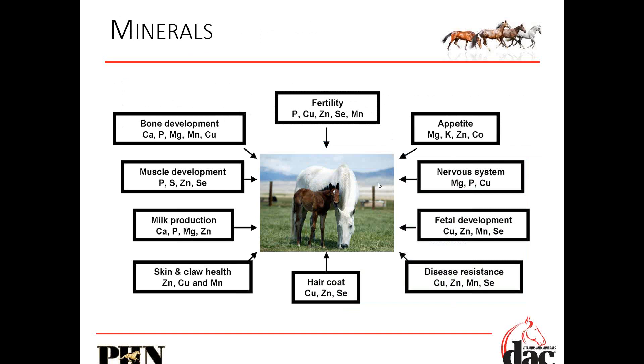Minerals play a role in bone development, muscle development, milk production, skin, hoof health, hair coat, disease resistance, fetal development, nervous system, appetite, and fertility. You just can't get away from the requirements of minerals — they are absolutely critical in every single facet of growth.